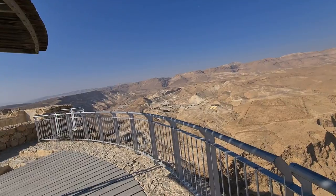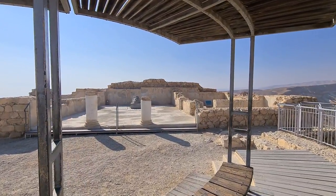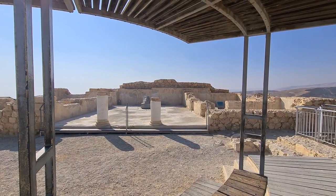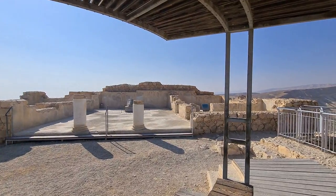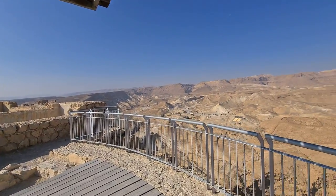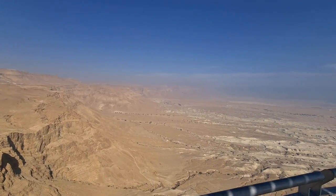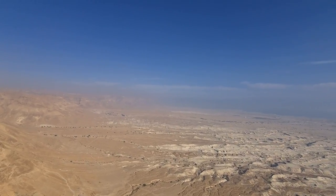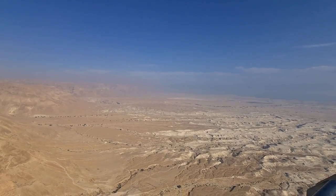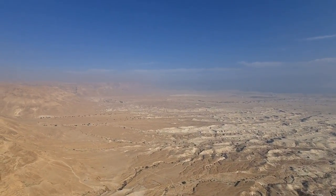They enjoyed water here, while the Romans had to go all the way to En Gedi and even to Jericho — about 40 minutes from here. How did King Herod deal with the water? We'll talk about that. Another important thing: a year before the destruction, on Passover eve, some of the Jews from here went to En Gedi.